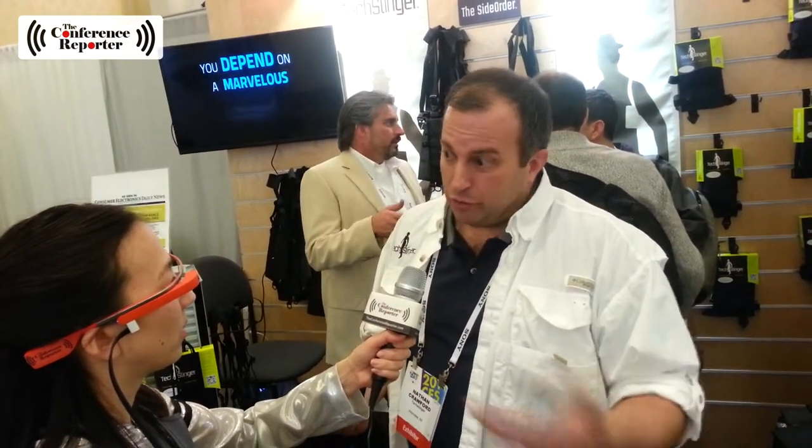It's for commuters who ride the train and the bus. They don't want people to know they're carrying $1,500 worth of kit. They want to have it out of sight — it's their stuff — but they want it readily accessible. So you just reach in and grab hold of your phone.